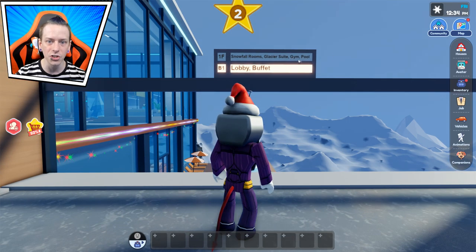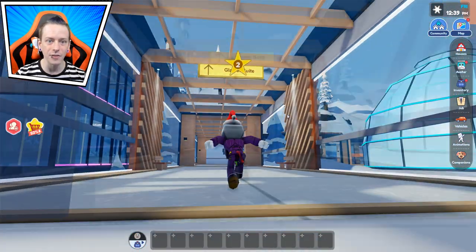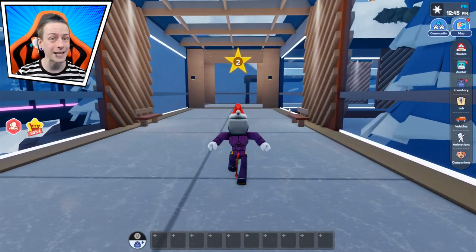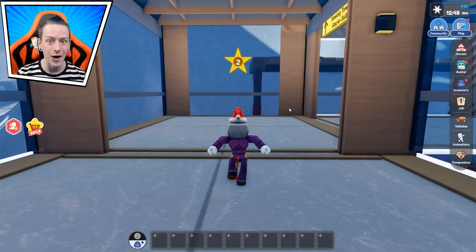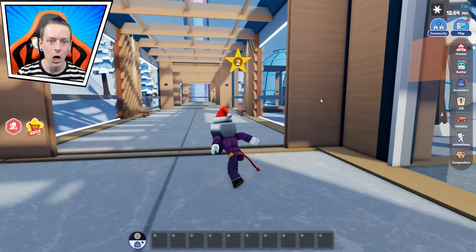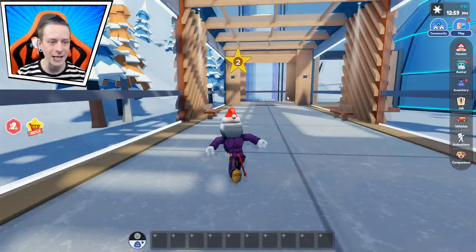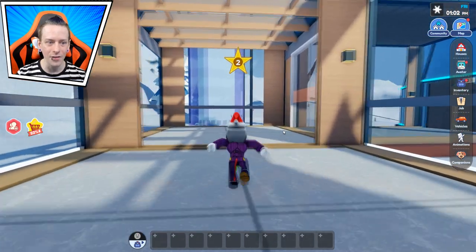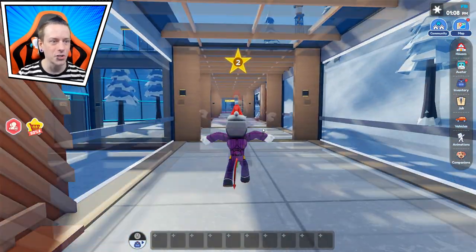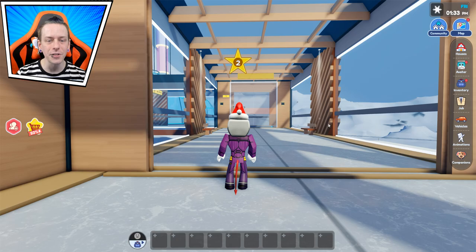We have signs for snowflake rooms, glacier suites, gym, and pool, so we can travel there right now. We leave this area — we have the glacial suites right over here. Wait, is there another elevator? This place seems a lot larger than I thought. I think this hotel is actually larger than the other resort from during the summer. We have little igloos here, which is really cool.